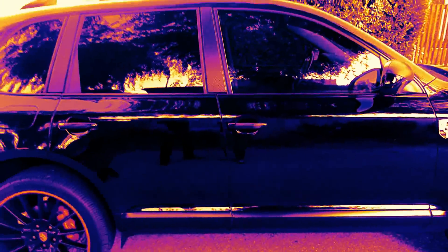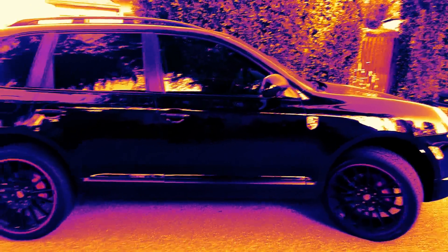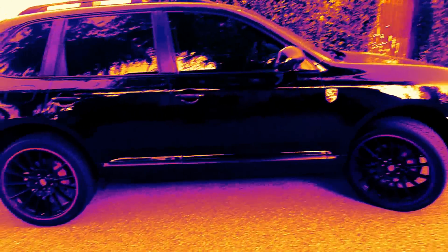Beautiful car, really unique — you won't find another one like that in the entire world. Beautiful, isn't it? Okay, one more round and let's see what we got inside.